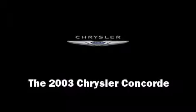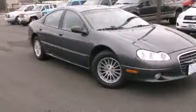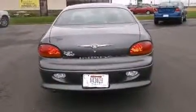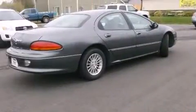Here's a great deal on a 2003 Chrysler Concorde. This four-door sedan has just over 90,000 miles. A 3.5-liter V6 engine pairs with a sophisticated four-speed automatic transmission, providing a smooth and predictable driving experience.